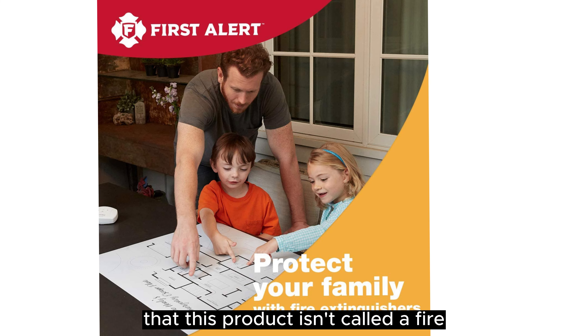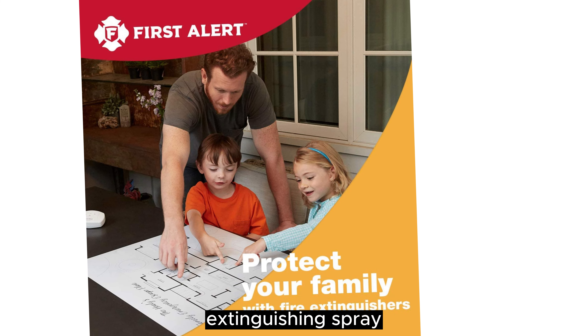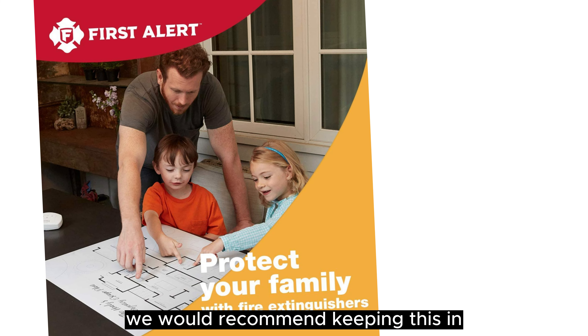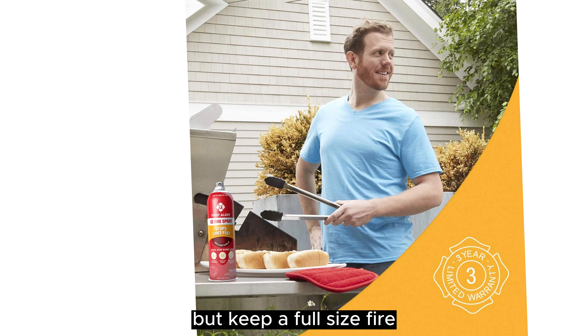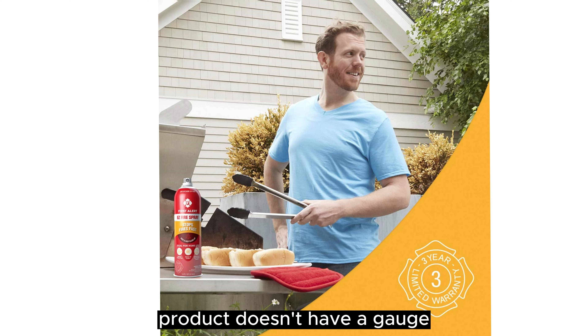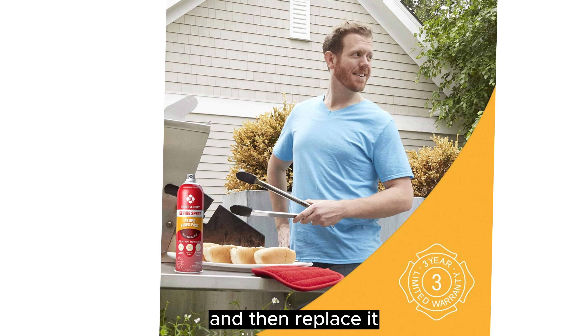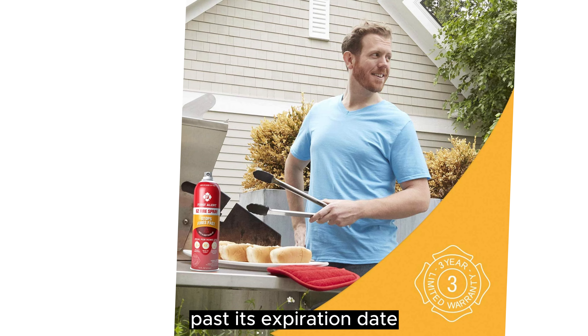It's important to note, though, that this product isn't called a fire extinguisher — instead, it's called an extinguishing spray. We would recommend keeping this in your kitchen for small flare-ups, but keep a full-size fire extinguisher on hand too. Also, since this product doesn't have a gauge, be sure to only use it once and then replace it, and don't use it past its expiration date.